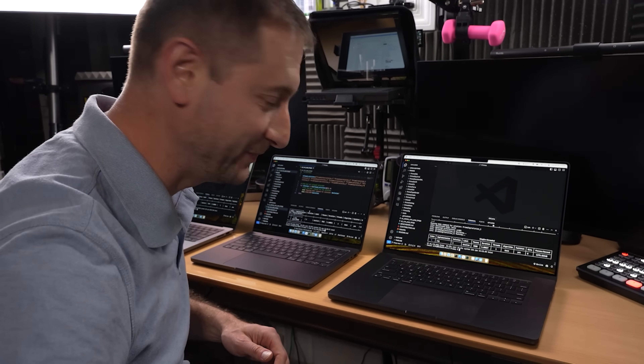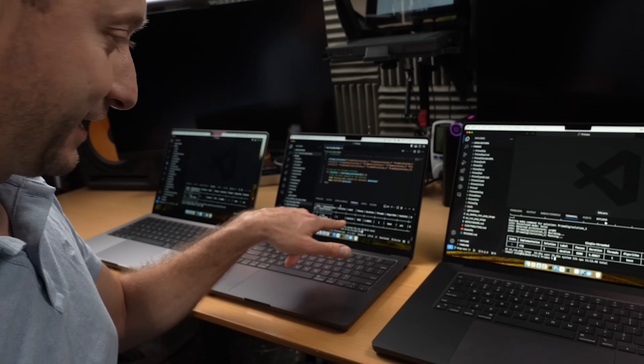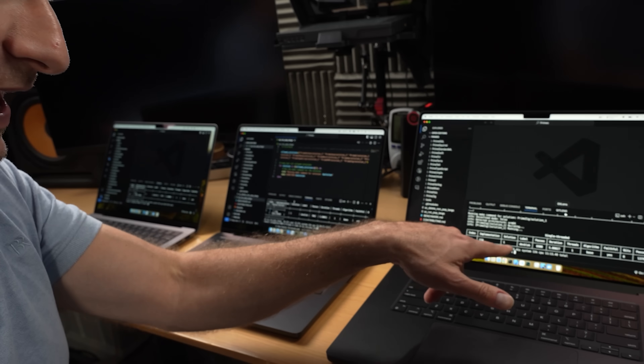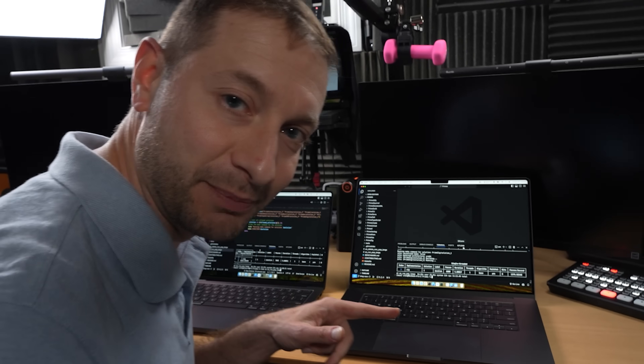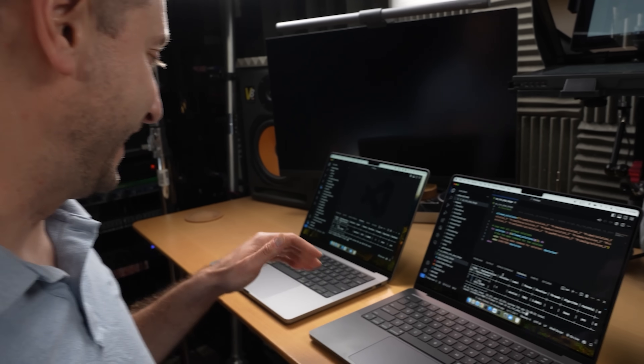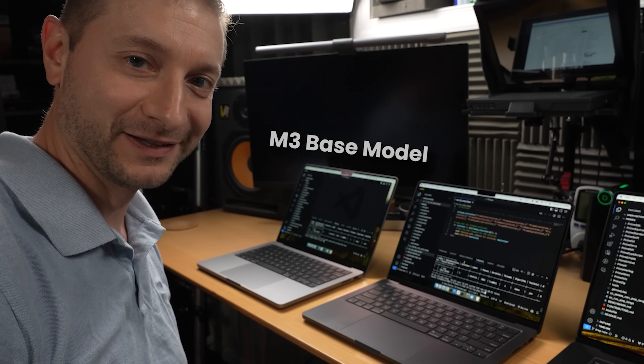That was a little bit strange. We got 11:20 on the M1 Pro, 11:13 on the M1 Max — understandable, it's faster — and 10:37 on the M3 base model. Now, there was probably some network contention affecting those results. But everything is built now, so we no longer need to access the network. We're just going to run these algorithms locally and see what happens.